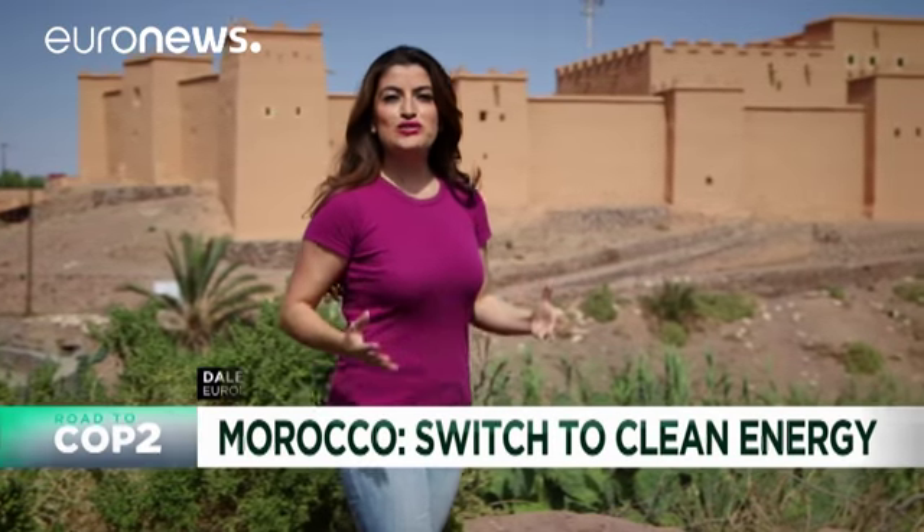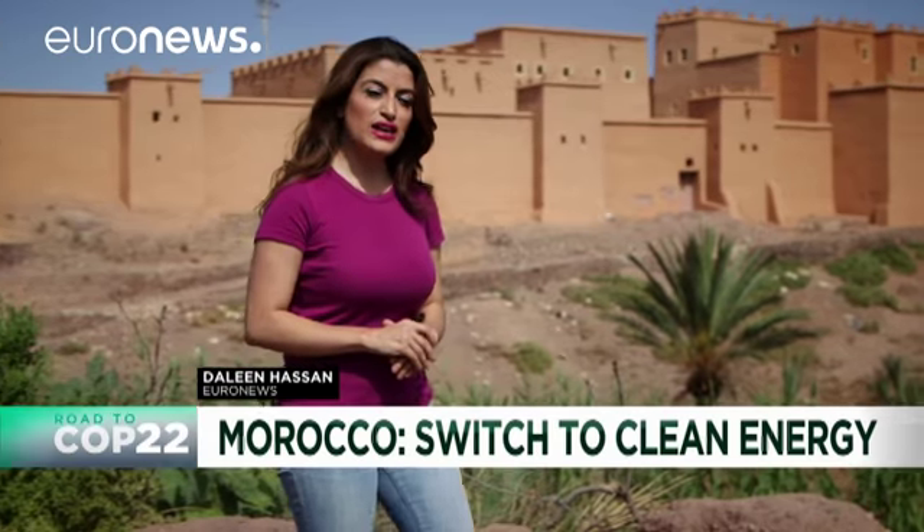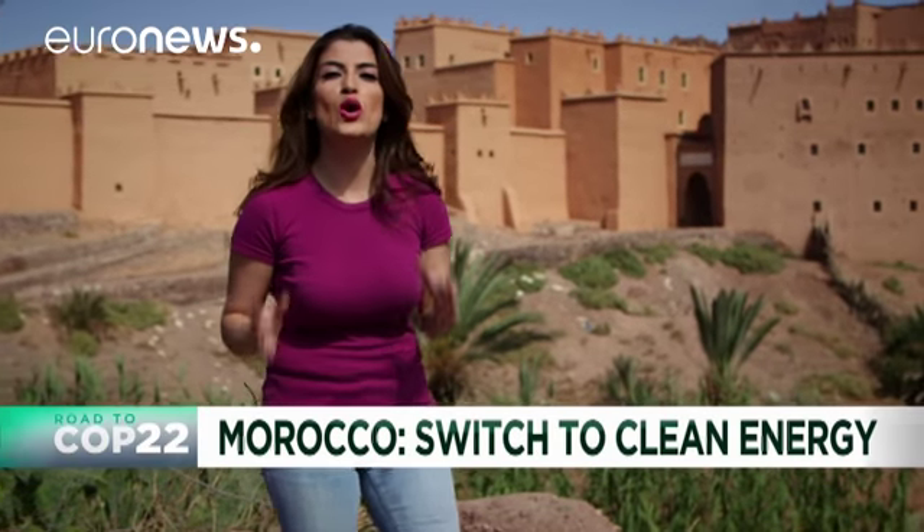Gateway to the Desert has opened its doors to the future. The city, famous for its film history, now houses the Nur Solar plant, the largest in the world — a project that aims to provide Morocco with clean, sustainable energy.